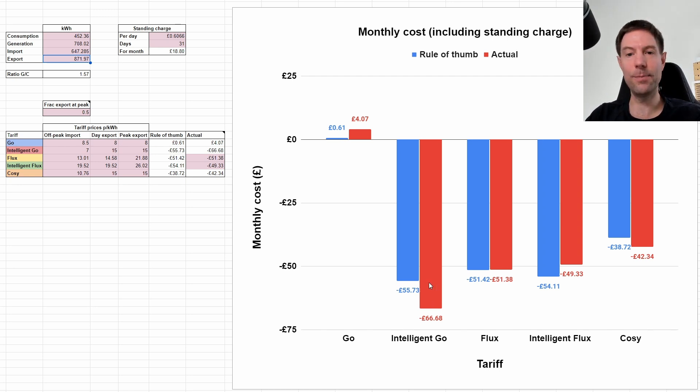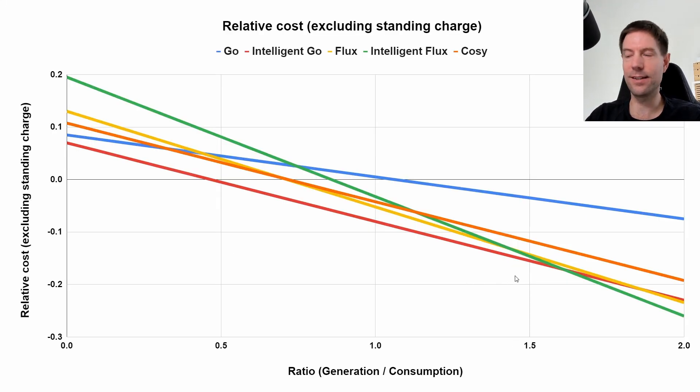Now I can't yet get Intelligent Go - I would love to switch to it but I don't have a compatible EV or charger. I'm hoping that the GiveEnergy EV charger will become compatible with Intelligent Go before the winter, but for now I'm doing okay on Intelligent Flux. I'm actually considering switching to regular Flux in September, because the ratio of generation to consumption is going to start dropping as the days get shorter, which suggests Flux will be better for a little bit. Hopefully by winter, when we're down at that low ratio, Intelligent Go will be available to me - otherwise maybe I'll switch to regular Go once it gets really cold and dark.